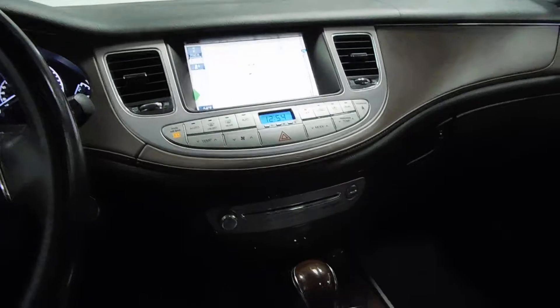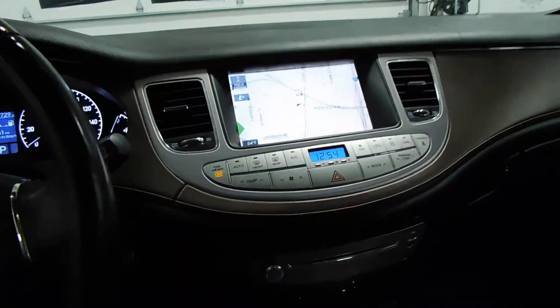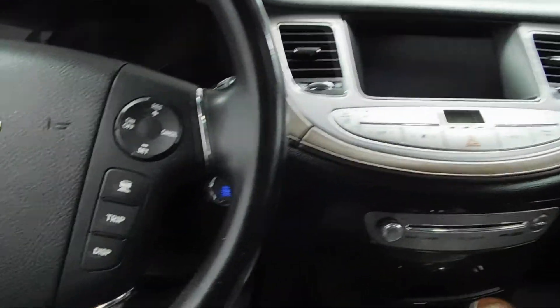Very very clean in here. Plenty of options for anything you need — very nice to have. Full cruise control also. Lexicon premium sound.